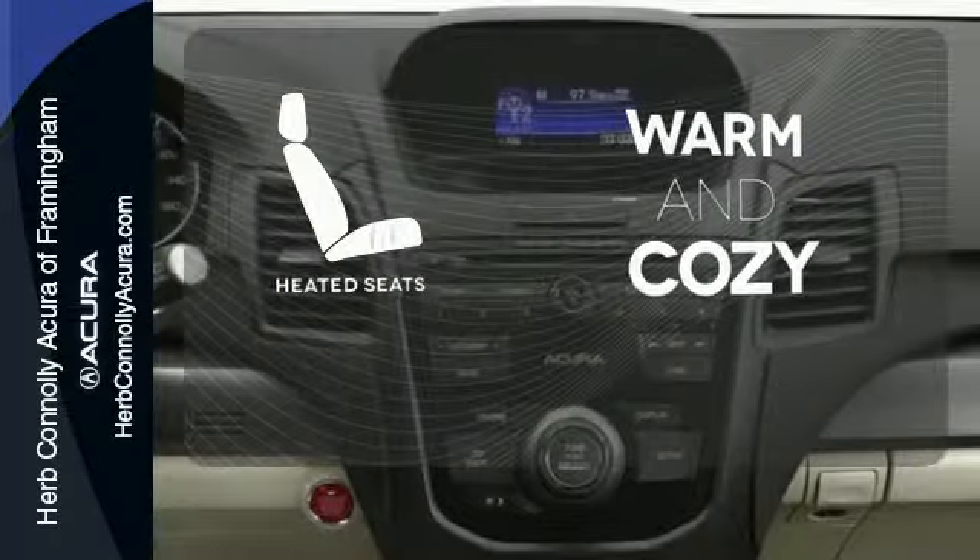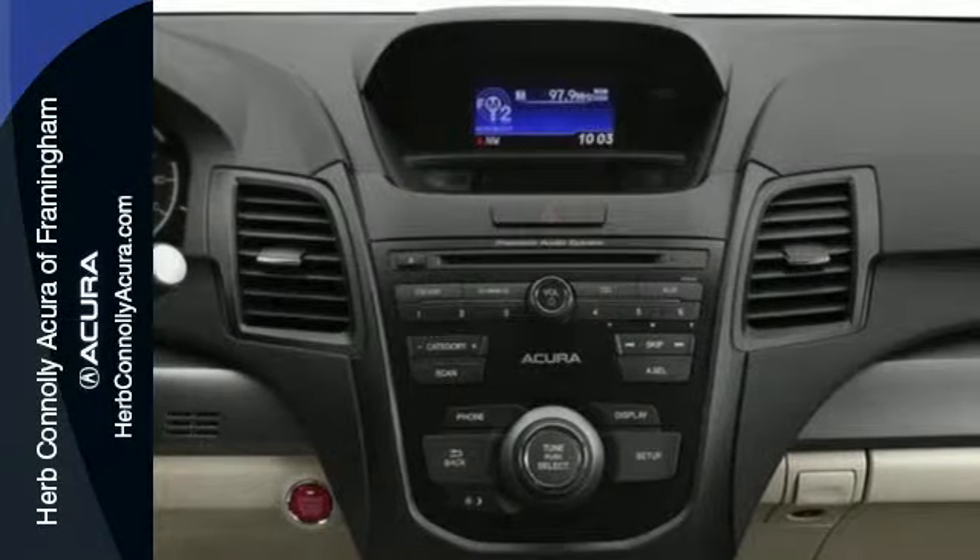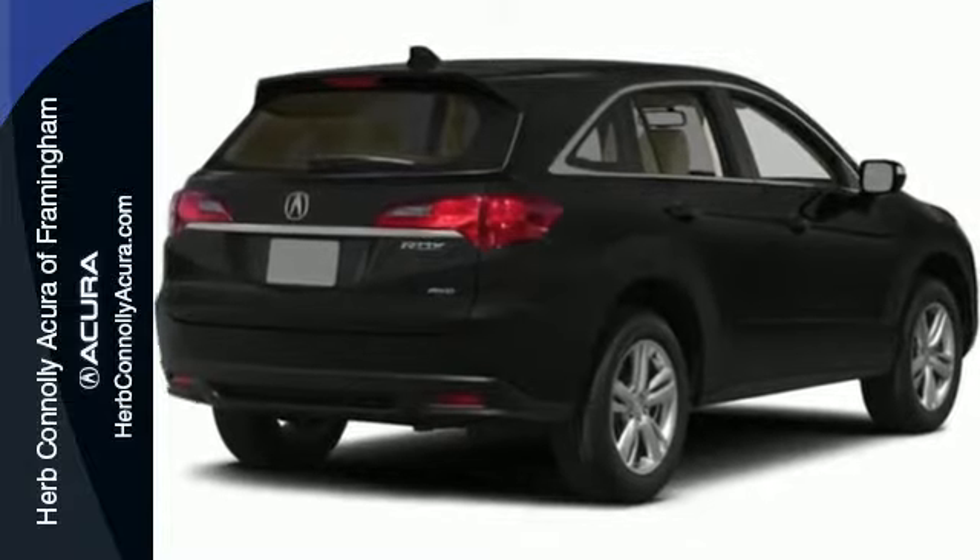Wrap yourself in the comfort of heated seats. Experience this ultra-modern RDX today. It's ready for a test drive.